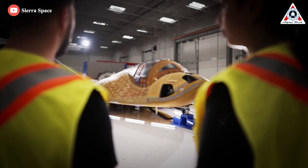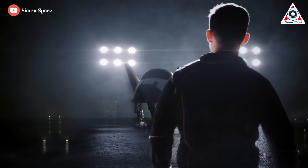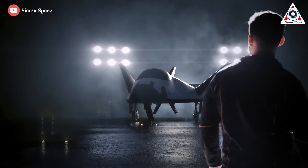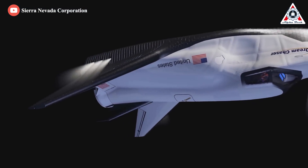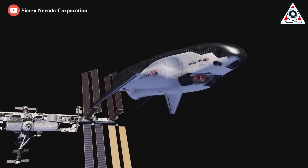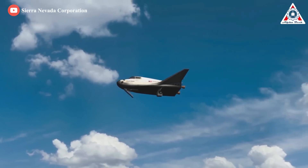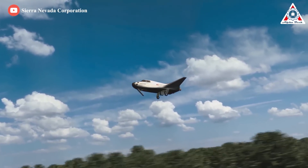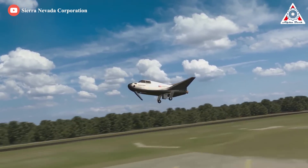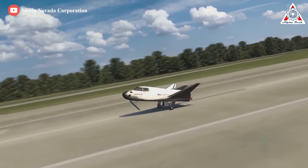All these missions are perfectly possible because Dream Chaser has a lot of potential. The Dream Chaser spaceplane is a multi-mission vehicle capable of supporting a variety of LEO needs. Most importantly, designed for high reusability, the vehicle reduces overall cost, providing quick turnaround between missions. The ability to lift off on top of multiple launch vehicles and land on a wide variety of runways makes Dream Chaser a flexible option for reliable transportation.